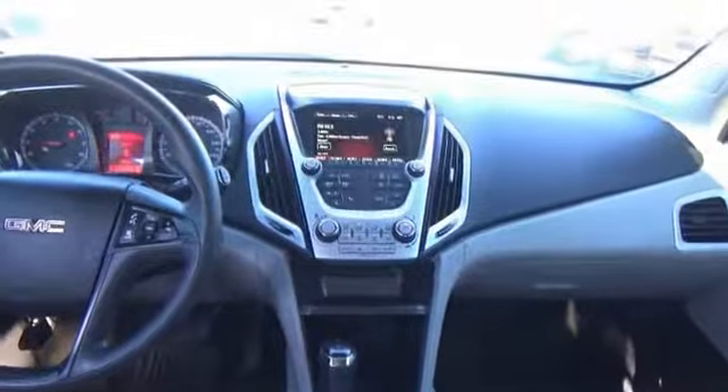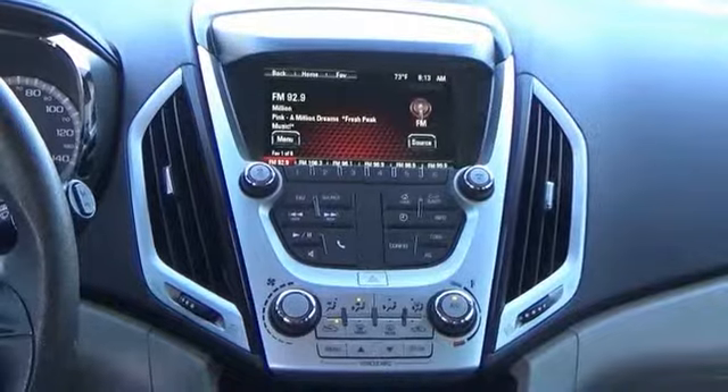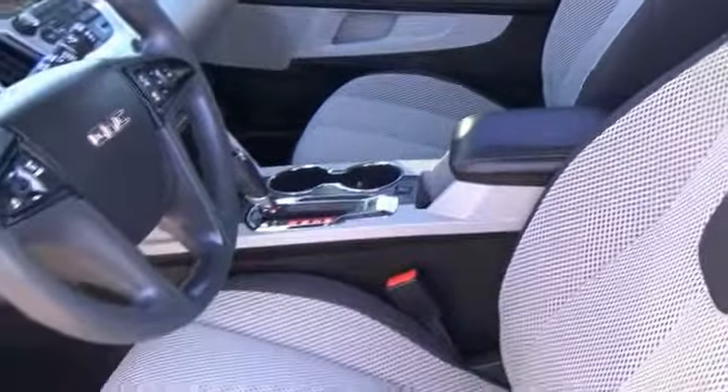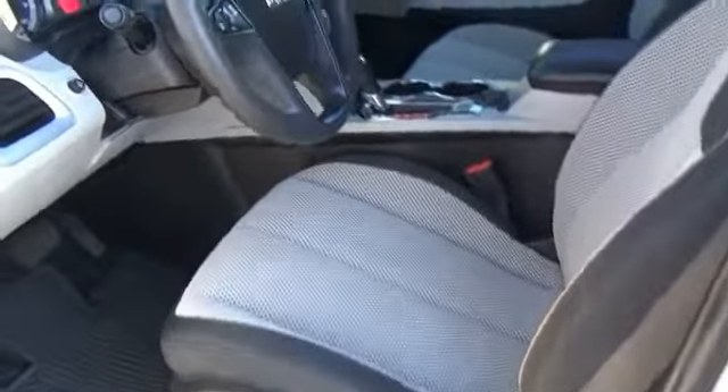This vehicle has less than 35,000 miles. Here are some of this vehicle's great options: automatic transmission, daytime running lights, front license plate bracket, remote power door locks, rear wiper, Bluetooth, cruise control, trip computer, tachometer, and speed proportional power steering.